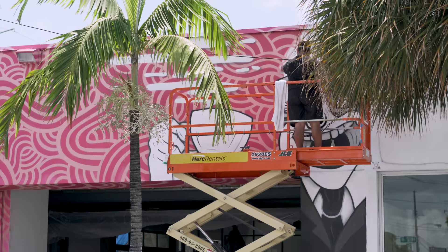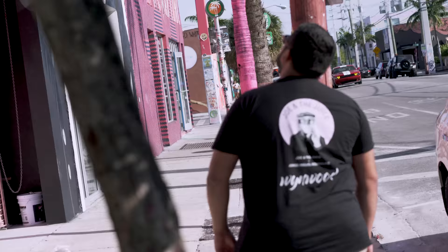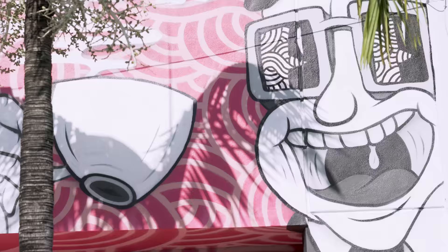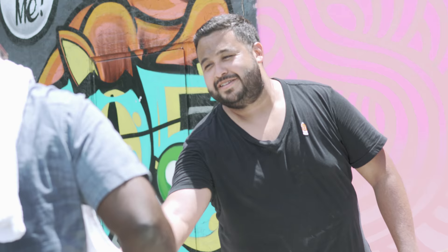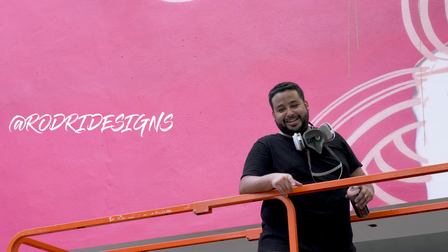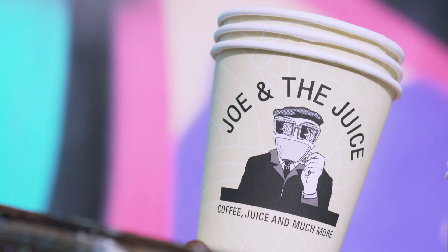The best part about what I do is seeing the product come full circle — from the original concept and sketch to the final spray, and taking a step back and seeing the full piece complete. This has been an amazing project. I have met some really cool people, and I really want to thank Joe and the Juice for this amazing opportunity to collaborate with them and allowing me to add my personal touch to their brand.